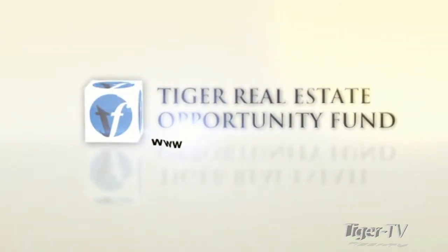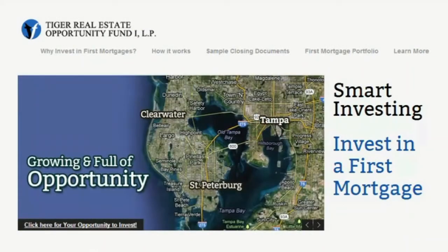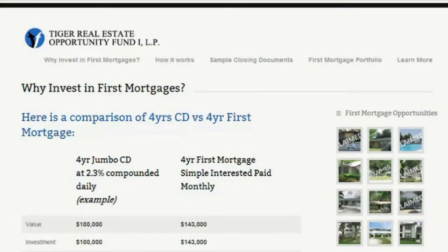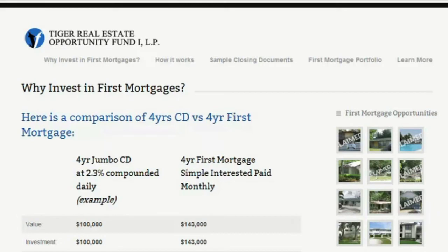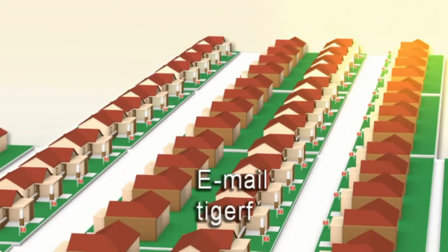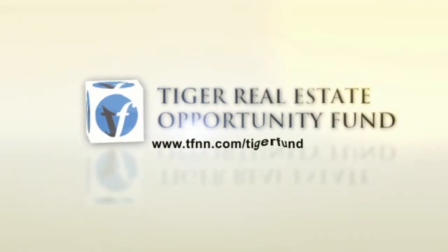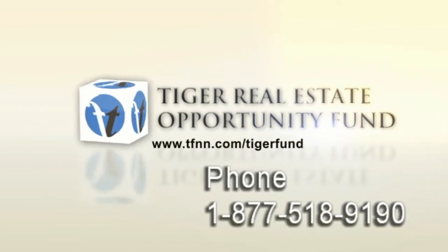This is Tom O'Brien. If you'd like to be the bank and get the type of interest they receive instead of the low interest rates they give to clients, I have an investment you may want to look at. I'm offering four-year secured first mortgages on buildable city lots in St. Petersburg, Florida. The investment can be anywhere from $30,000 to $75,000 per buildable city lot. The interest paid is 7% per year paid monthly, with income per month per lot ranging from $175 for a $30,000 investment to $437.50 for a $75,000 investment. Call me at 877-518-9190.